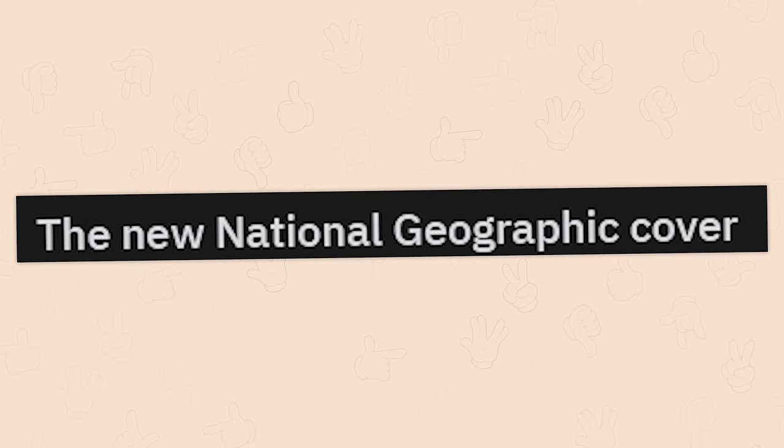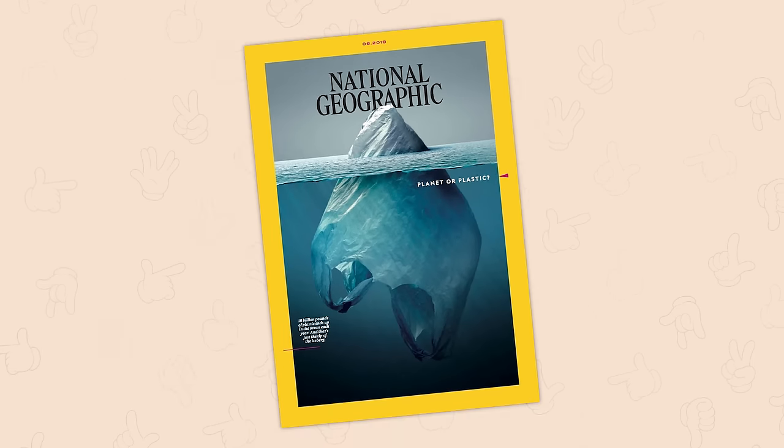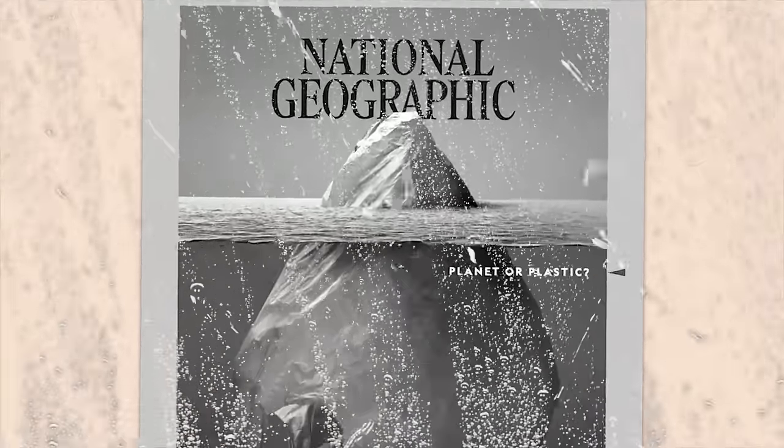The new National Geographic cover — planet or plastic? I have no idea, but I know what this makes me. Depressed. They ask you how you are and you just have to say that you're fine when you're not really fine.